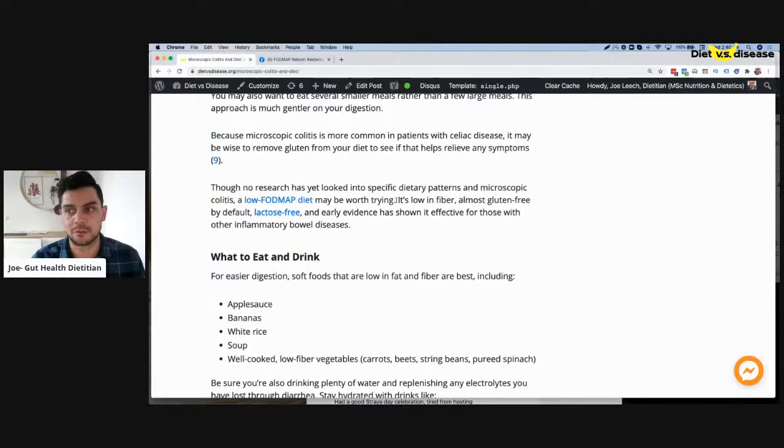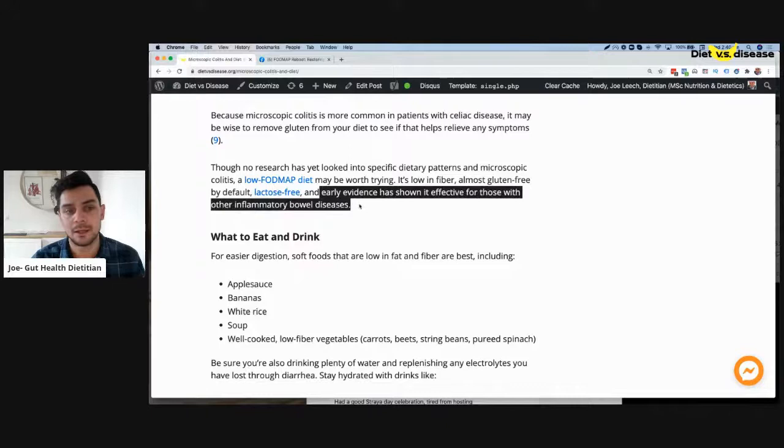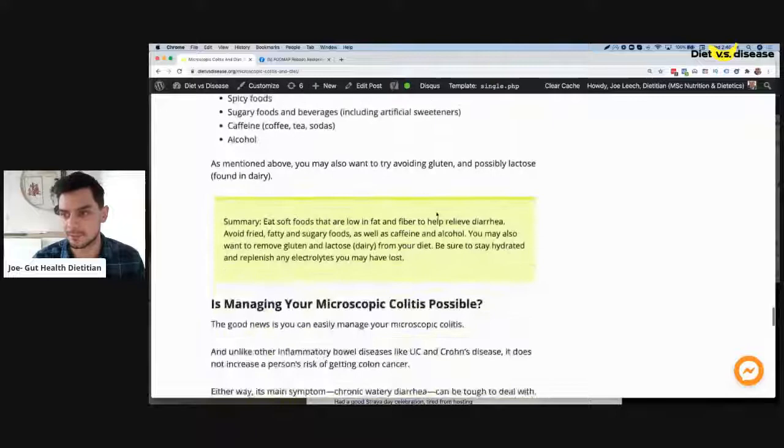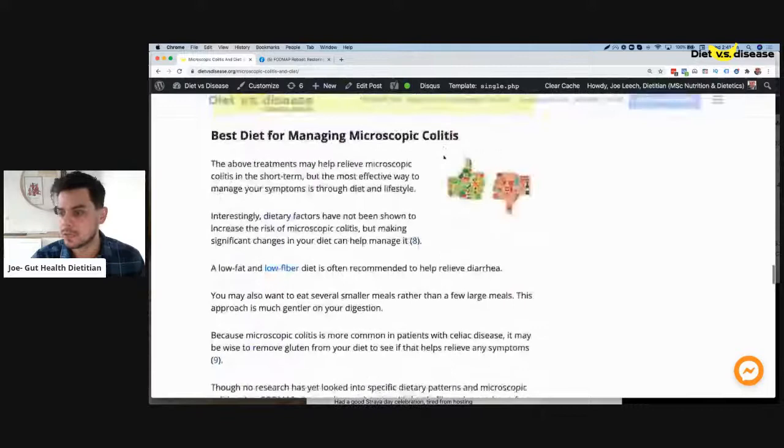No research has specifically looked at microscopic colitis and diet patterns, but a low FODMAP diet is worth trying because it ticks the boxes — it is lower in certain fibers and is essentially gluten-free and lactose-free. There's more and more emerging evidence it helps with other bowel diseases, and I have no doubt — working with clients with collagenous colitis, which is a type of microscopic colitis — that a low FODMAP diet, tweaked for you, really works.